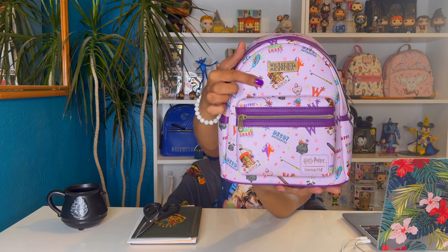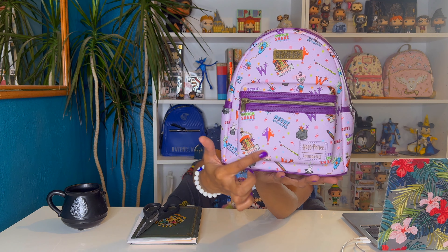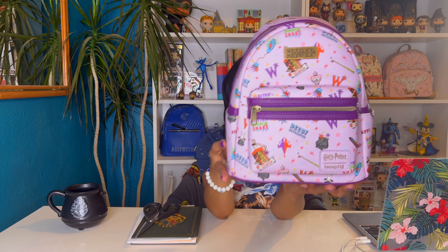This bag is very, very cute. Here we have the Weasley Harry Potter Loungefly. If you are a true fan of the Weasleys, this bag is for you. I love the colors.